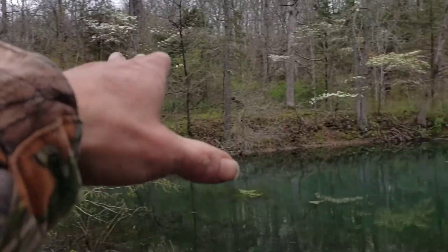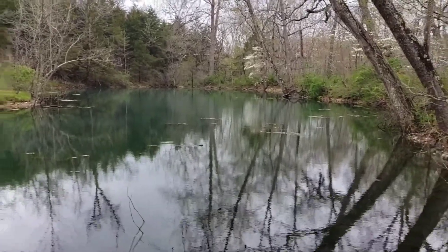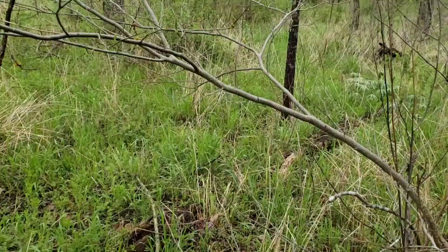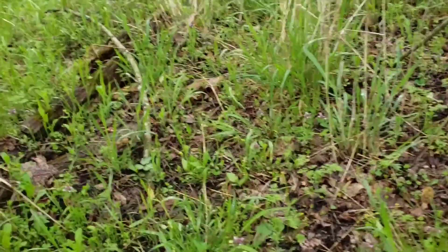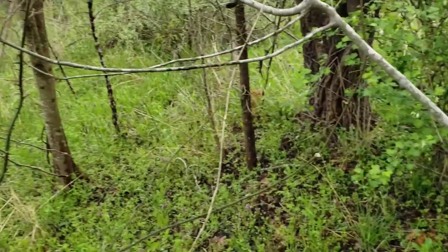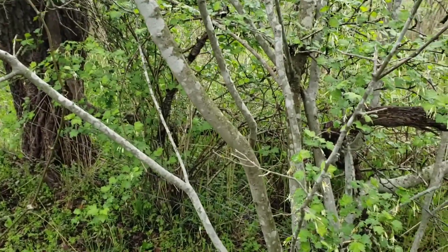We've already looked through here fairly well and we're gonna go ahead and go up and look in this area and see if we can't find some there. Ain't that pond beautiful? It's kind of hard to see but it's almost like a blue-green color. But alright, we're gonna get back to it. Hopefully we can find a bunch more. We're gonna head back up to the road and check a few other spots right around here. With any luck we'll get them big ones.